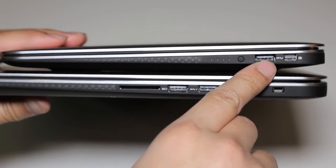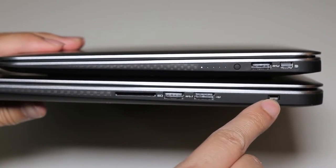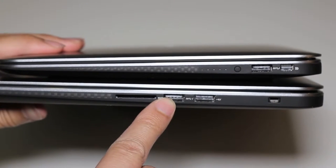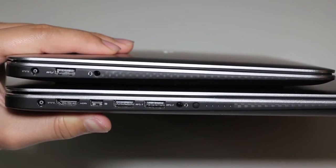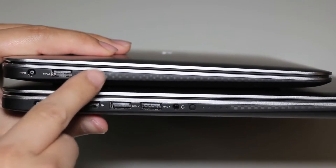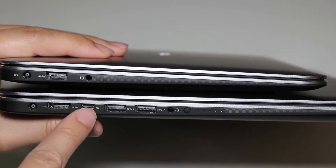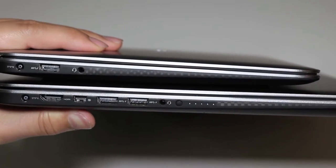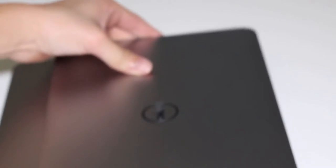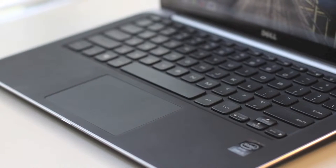Let's compare the ports. On the right side of the XPS 13 you have a mini DisplayPort, a USB 3.0 port, and a power charge indicator light. On the XPS 15 right side you have a Noble lock, a USB 2.0 port, a USB 3.0 port, and an SD card reader. On the left side the XPS 13 has an AC charging port, USB 3.0, and a headset port, while the XPS 15 adds HDMI output, a mini DisplayPort, two USB 3.0 ports, headset port, and power charge indicator light.